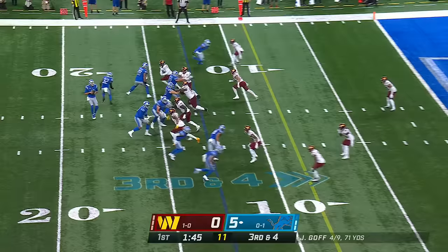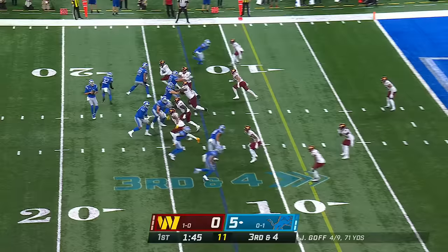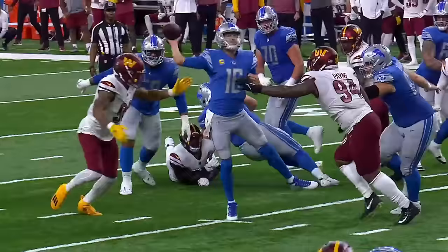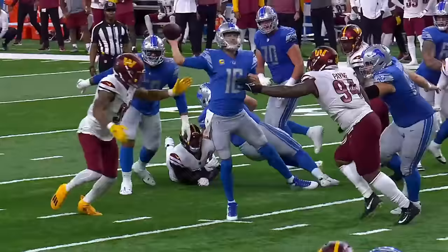Hold the safety, hold the safety to the opposite side of the field — bam! Turn, flip your hips, make the throw. Touchdown! Third down and four. Goff steps to his right, throws to the end zone — touchdown! Amon-Ra St. Brown!